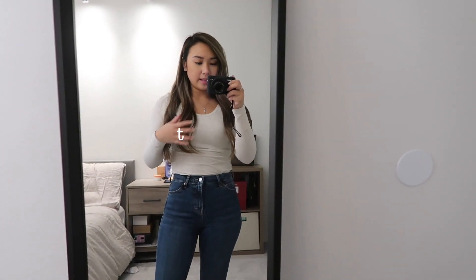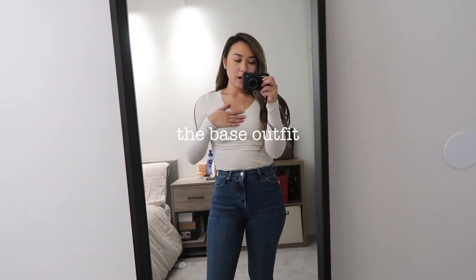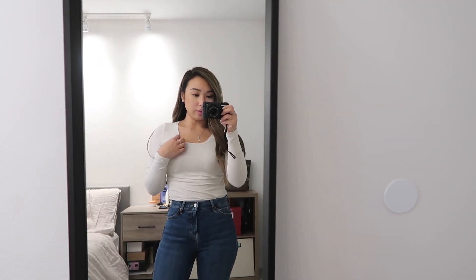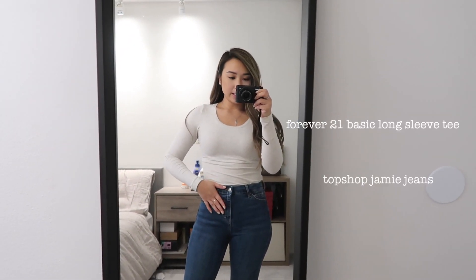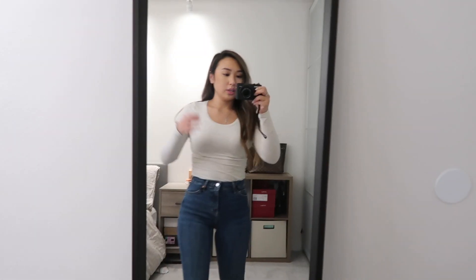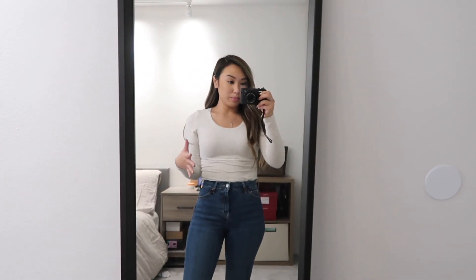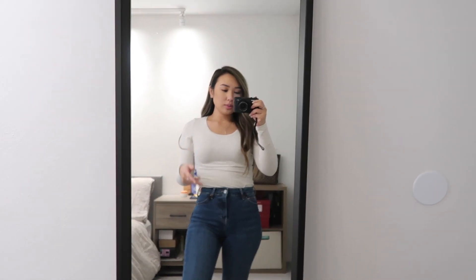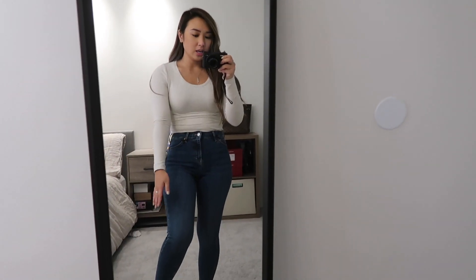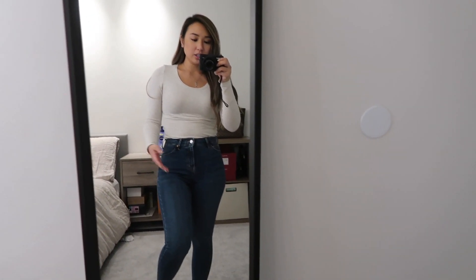So I wanted to start with a very plain outfit just to show you guys what it looks like in the beginning. This is just a really plain white long sleeve shirt from Forever 21, and these are high-waisted Jamie jeans from Topshop that I got recently. Because this is so plain, I think I'm more open to wearing more loud shoes, so I'm going to pair this with my Stuart Weitzman Lolan boots. I feel like anything that goes more up the leg just looks dressier, and I'm going to throw on a parka to show you how it looks all together.